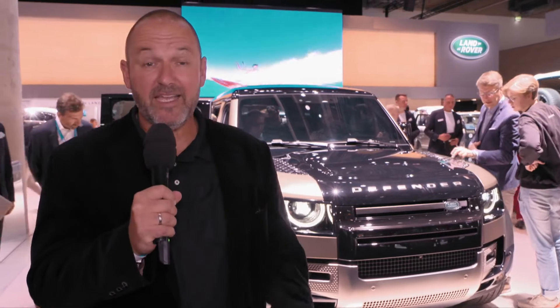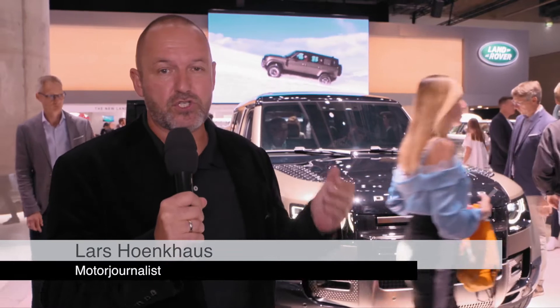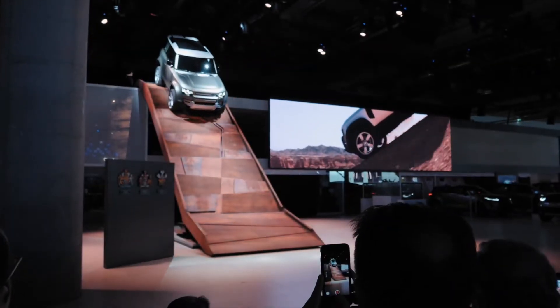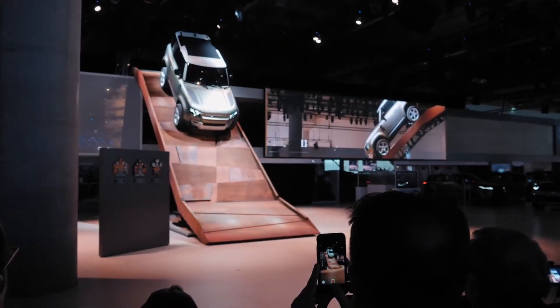Welcome to the booth of Jaguar Land Rover here at the IAA in Frankfurt. The star of the show here is for sure the new Defender. A lot of things have changed but it's still a real Defender. First of all, it is an icon — even a child can see it's a Defender. It has the design cues but it's a completely new interpretation made for the 21st century, whilst keeping the heritage of the old Defender. It genuinely is the car for people who want to go places where other cars and other people can't go.